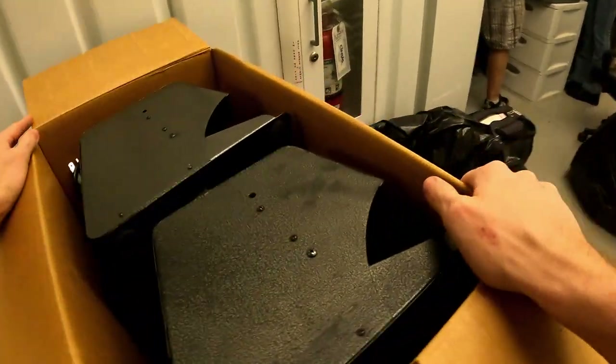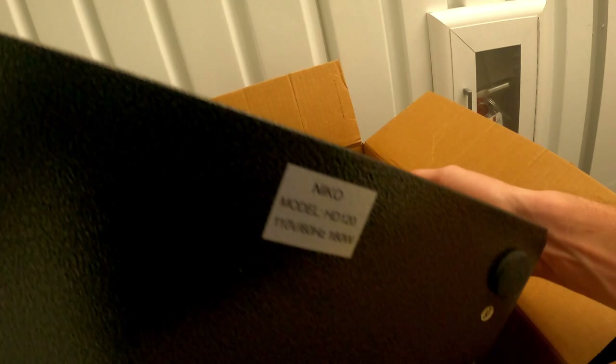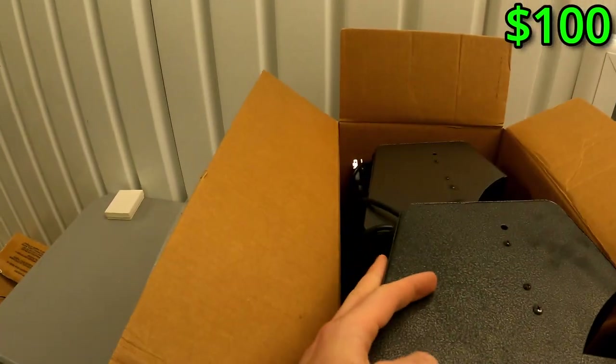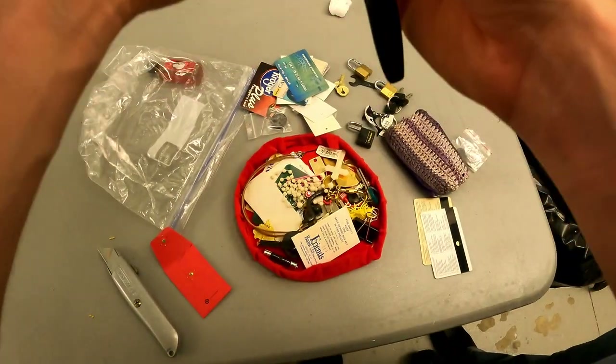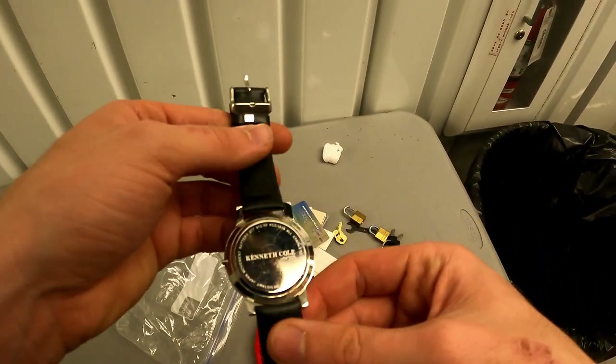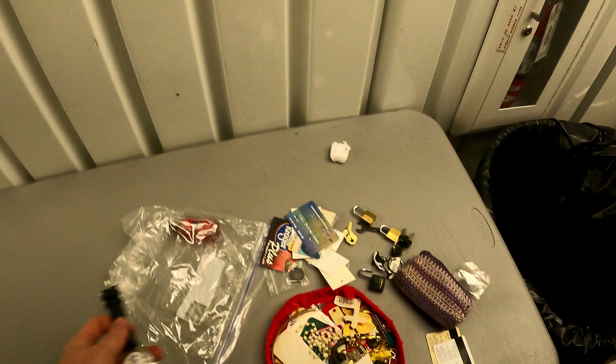Look at these hard drives — these are cold over. These are probably worth something. There are two of them. Kenneth Cole watch — what is it? Kenneth Cole watch. There could be something there.